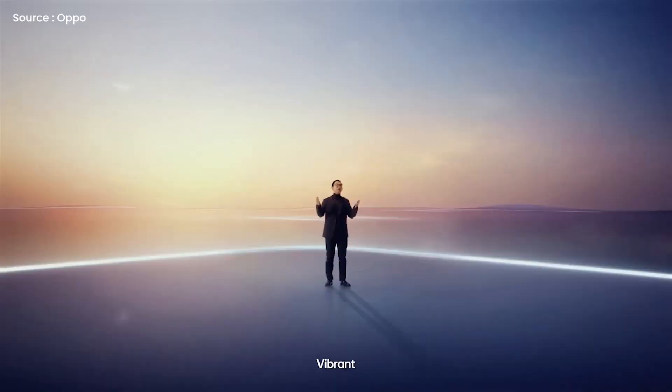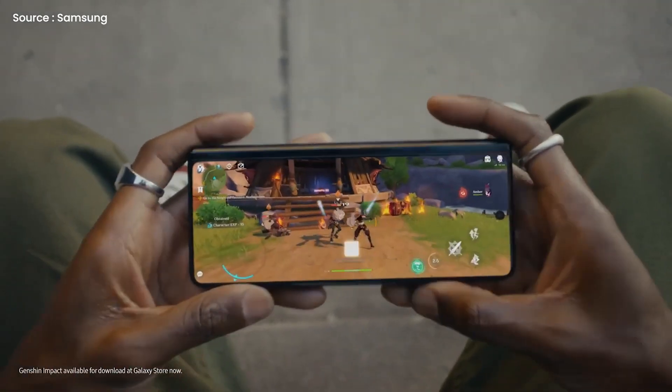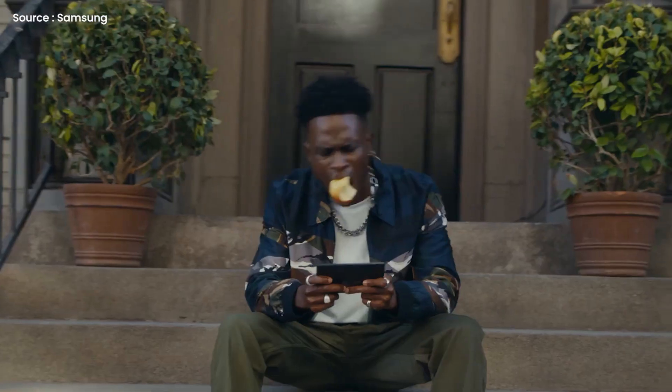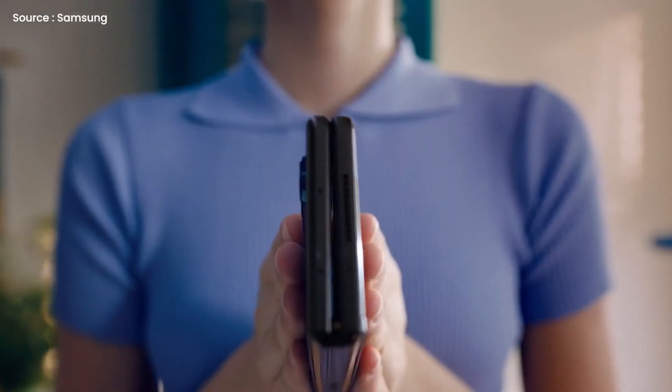As soon as Oppo holds its official launch event for the Find N foldable, we'll find out what the company has in store for us. It's expected that the Oppo Find N will be unveiled on December 15, 2021, as part of Oppo Inno Day. Let me know your thoughts in the comment section below. If you guys are new here, be sure to subscribe. The tech chat is over and I am out.